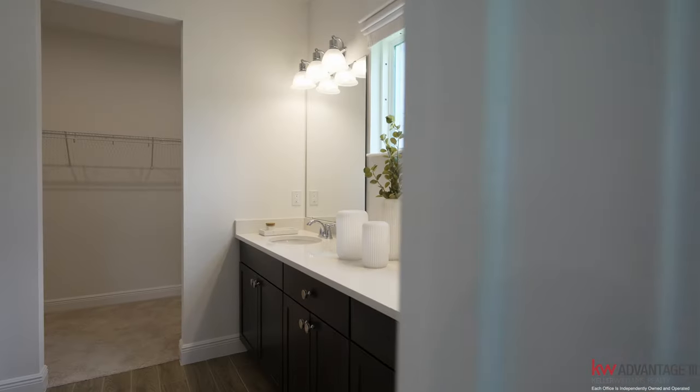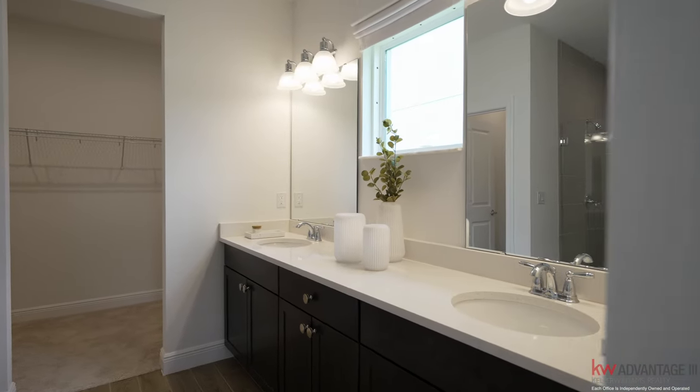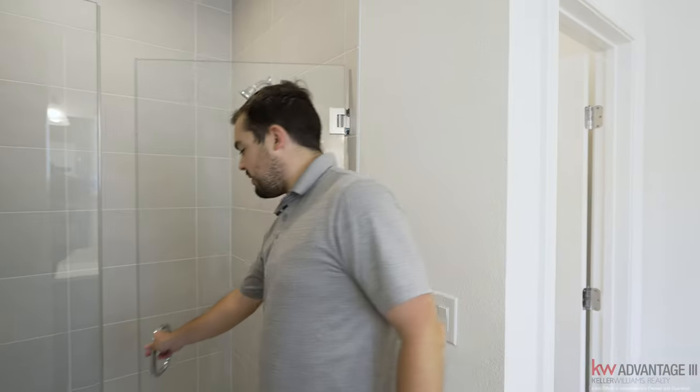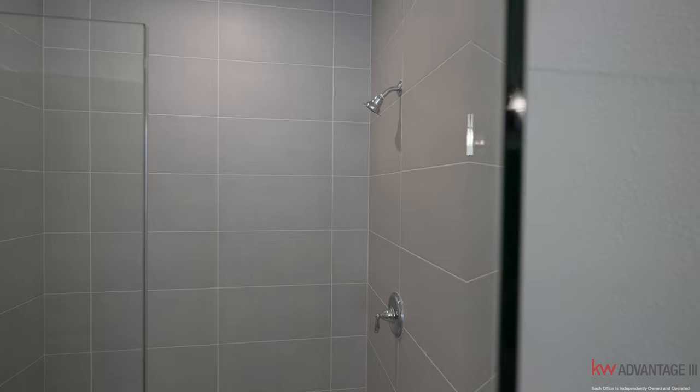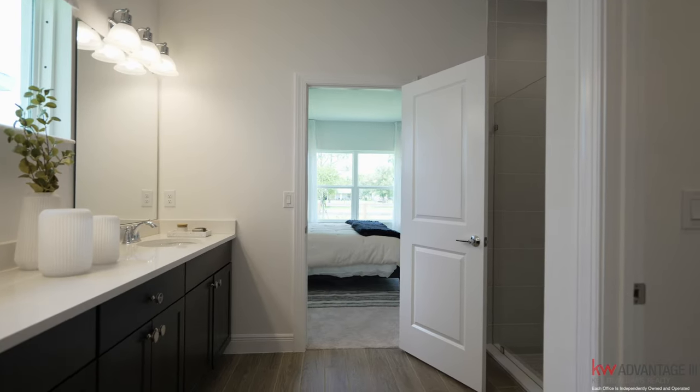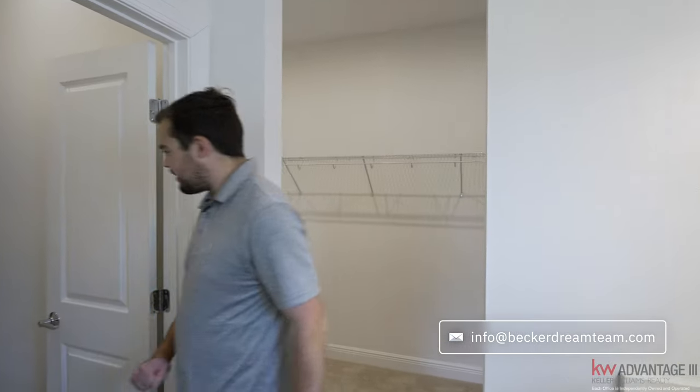The primary bath has dual sinks with quartz countertops and a very deep shower — this is a very nice shower. I would probably add a rainfall shower in here as well. There's a nice step down, so if the drain gets backed up you have plenty of time before water gets on the floor, and you have tile floor throughout. Also a water closet right here.